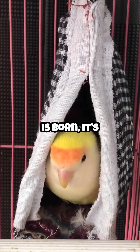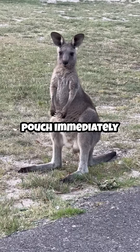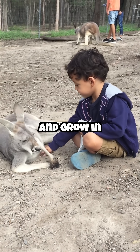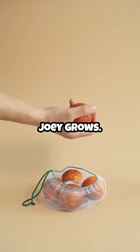When a joey is born, it's tiny — about the size of a jelly bean — and completely underdeveloped. The joey crawls into the pouch immediately after birth, where it latches onto a nipple to feed and grow in a safe, warm environment. The pouch is lined with skin and muscles, which can expand as the joey grows.